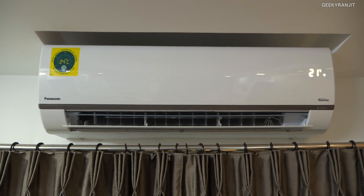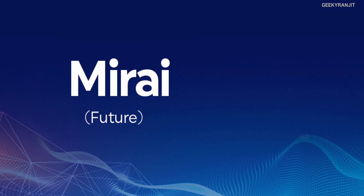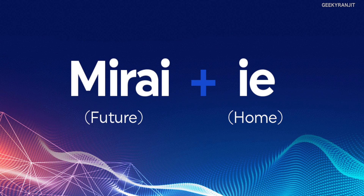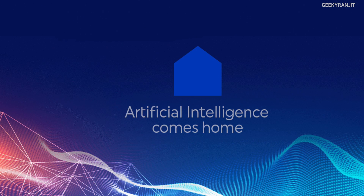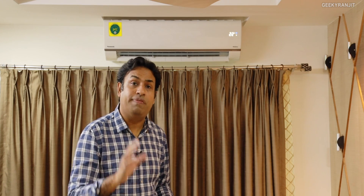Before we proceed, I was curious what Mirai means, so I googled it. Mirai means 'smart future' and i means 'home' in Japanese, meaning they are trying to make this a smart home platform. So we'll also have a look at the app itself and see how it works.